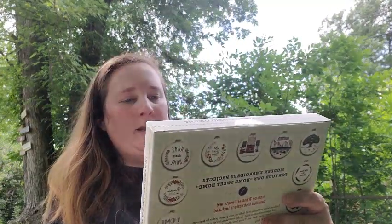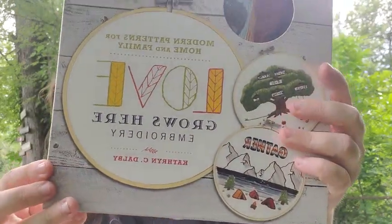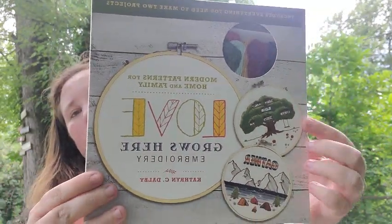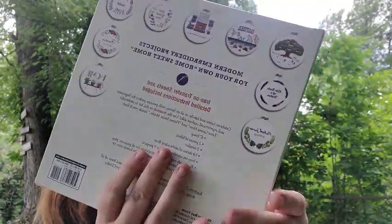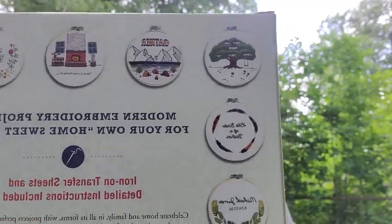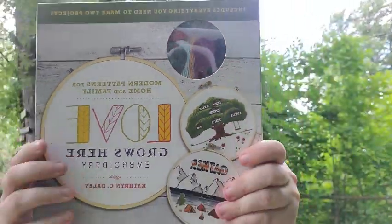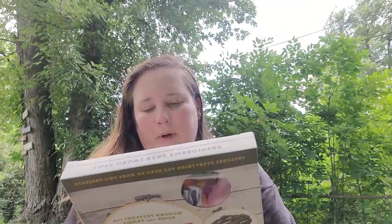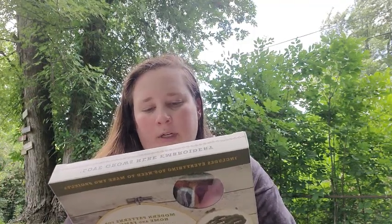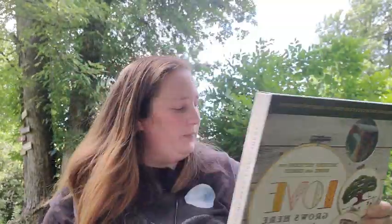And then the last thing I got from Michaels is the Modern Patterns for Home and Family Embroidery Kit. It's right up my alley — it's got outdoors, camping, and family trees themes, with other patterns shown on the back. It comes with a six-inch hoop, two pieces of fabric, two needles, ten skeins of embroidery floss, iron-on transfer sheets for nine projects, and a book with step-by-step instructions. I thought that was really cool so I picked that up.